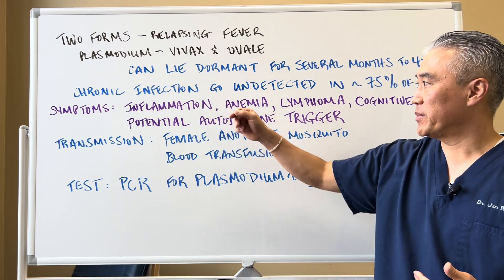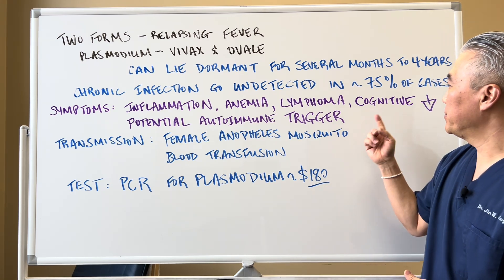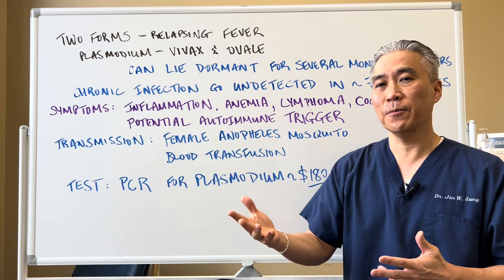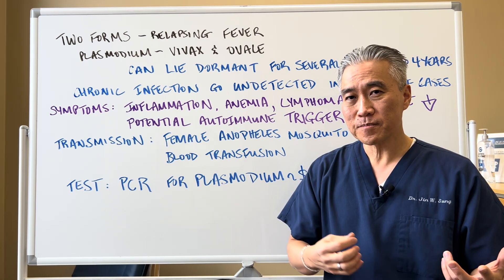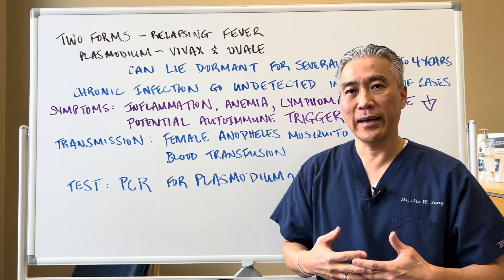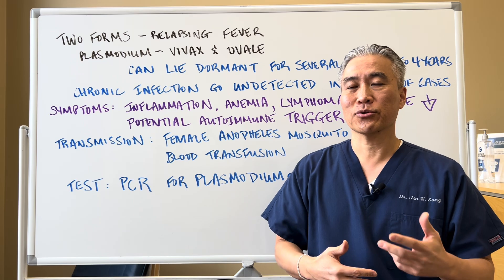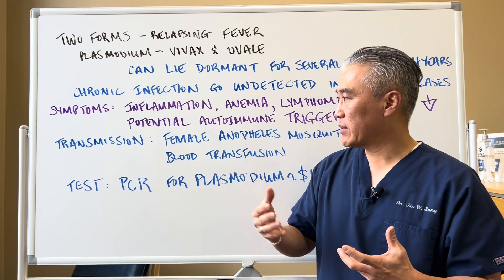The symptoms appear unrelated to malaria — it might be just inflammation, anemia, lymphoma, cognitive decline or brain fog issues, or a potential trigger for autoimmune disease. This malarial infection that cycles in and out of our system can inflame our system and trigger a cytokine impact and cause autoimmunity — meaning thyroid issues, Crohn's disease, ulcerative colitis, a lot of different things can occur.